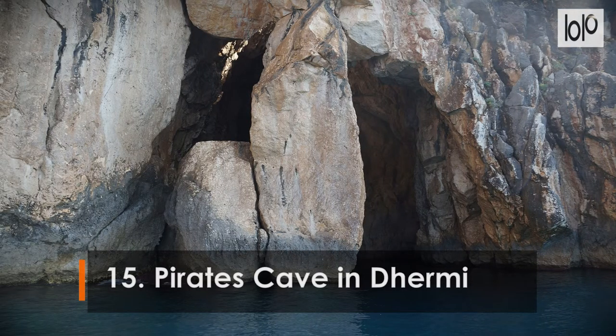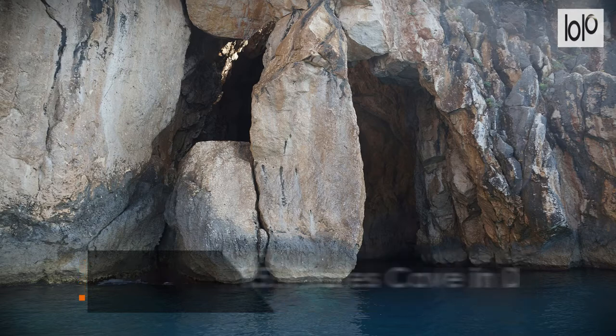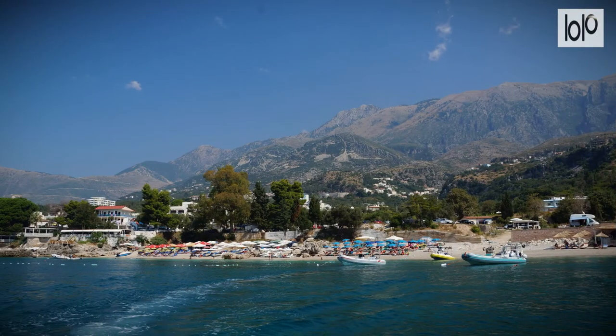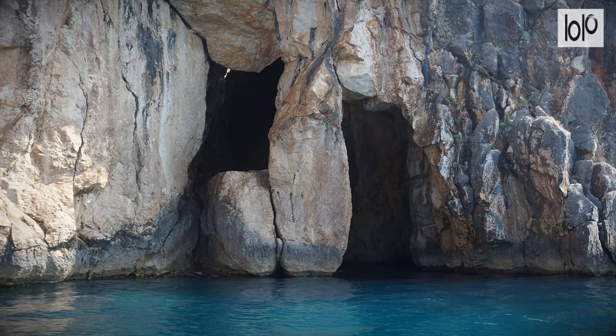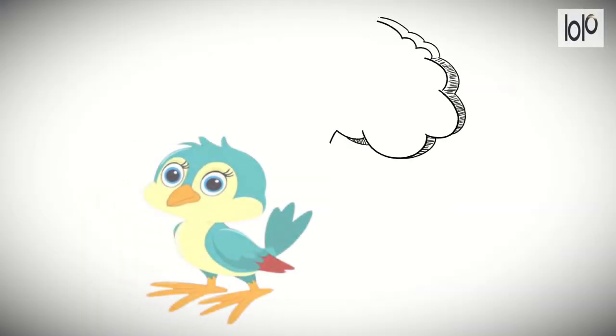Number 15: Pirate's Cave in Dhermi. The cave is located in Dhermi, below the cliff where the monastery of St. Theodora stands. The cave is high and the open ceiling catches the rays of the sun, making it special — especially enjoyed by those who dare to reach this secret spot and those who like photography. It's a magical spot.